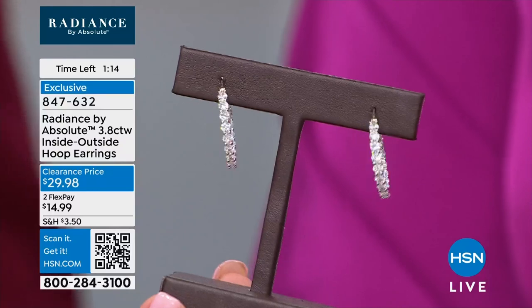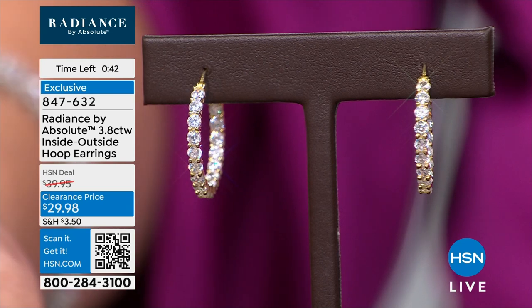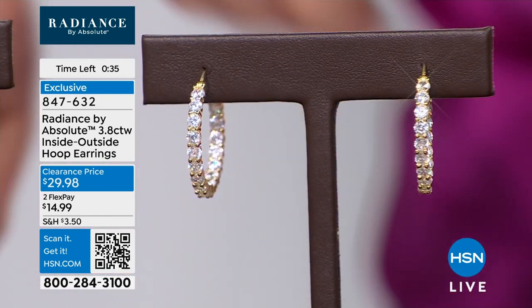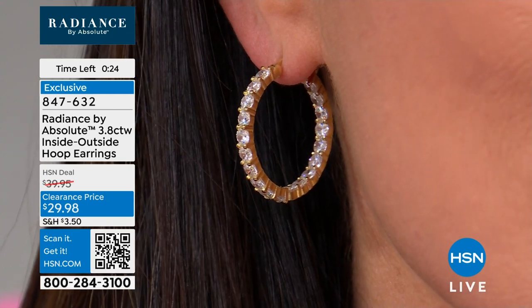My wedding set is a radiant cut with baguettes, and I do lean toward that. I like the princess, I like radiance. But I also love round, and I own a lot of round, so I don't have to be matchy-matchy. With Absolute, you don't have to. I guess if you were buying real diamonds, you'd think about it more. I gravitate to square cuts and baguettes — I wanted perfect stones but not too flashy.